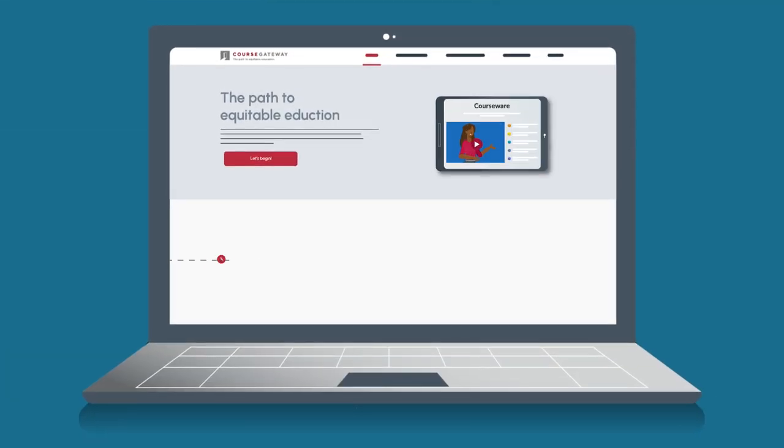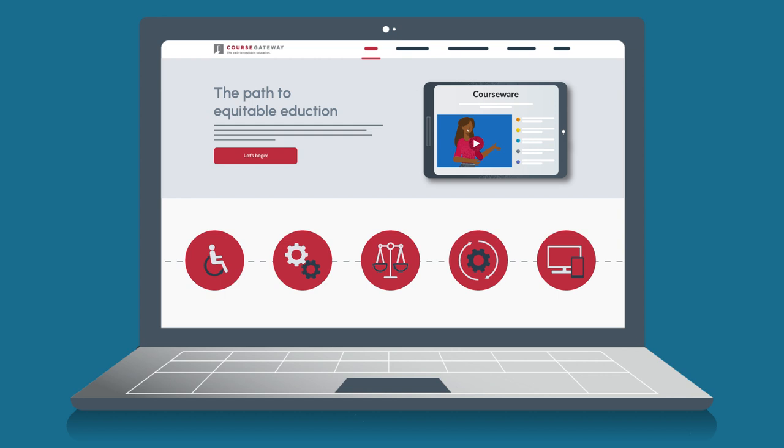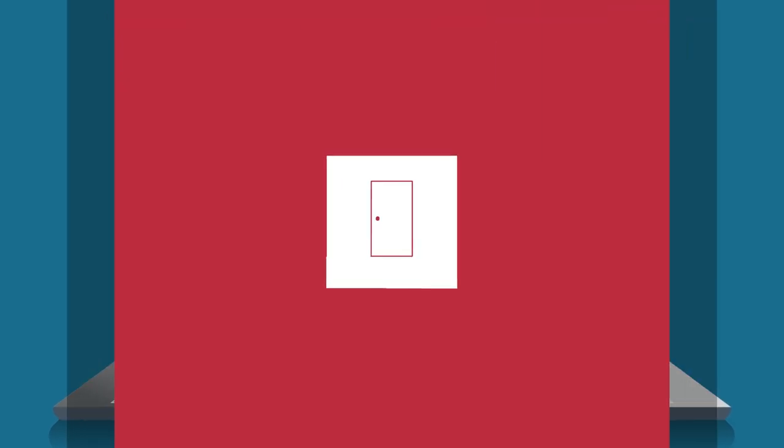When choosing courseware, it's important to consider all of these factors to ensure that you're choosing the best option for your students. Start your search for quality courseware today.